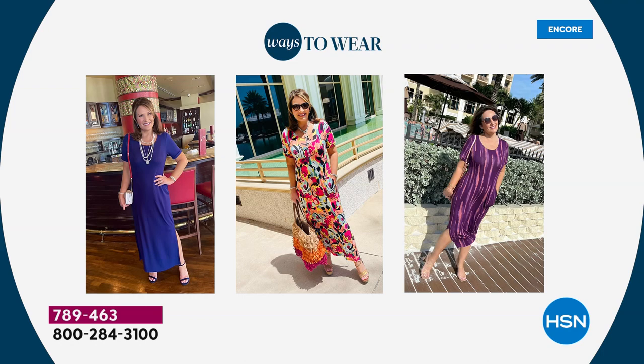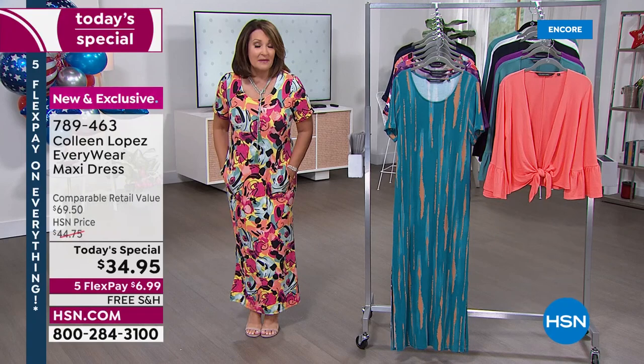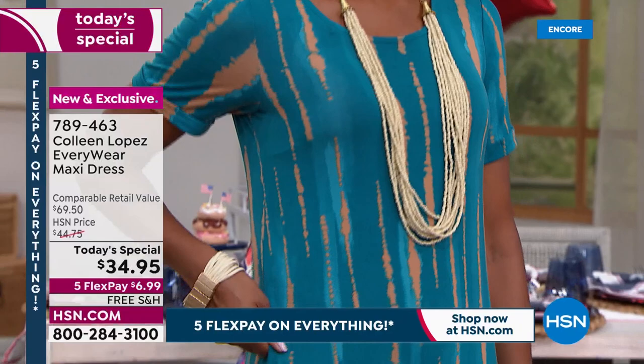It does not cling through the hips or the tummy area. You get really nice extra room with this, but it still has nice shape. Love the little slit — it stops right at the knee. I'm in the regular length. If you're under 5'4", go ahead and order the petite length.